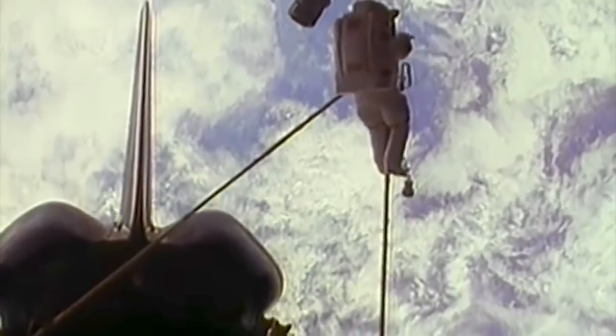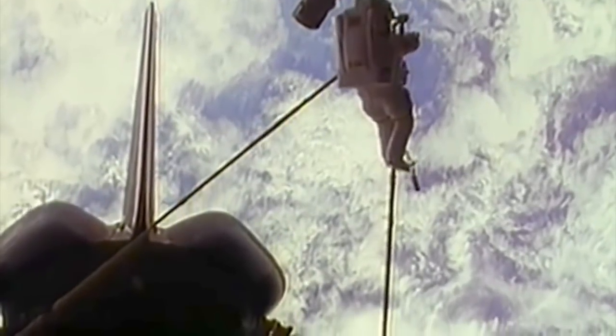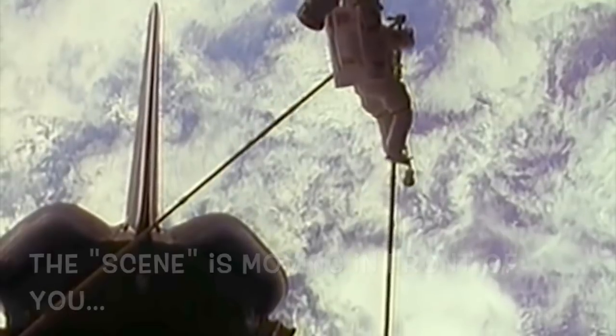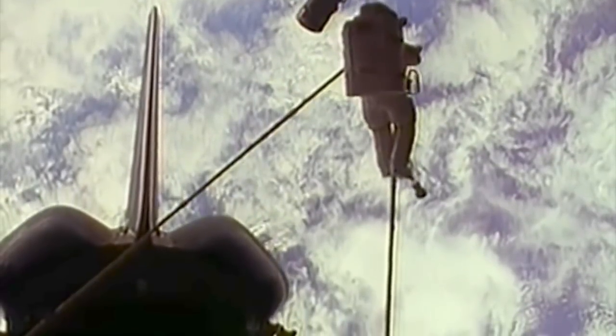As the earth goes by below you, if that's all you can see, you get the sensation that you're pitching, because the scene is moving in front of you and your body's not moving, but it sort of seems that way.